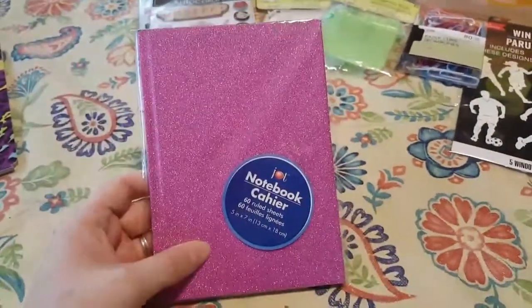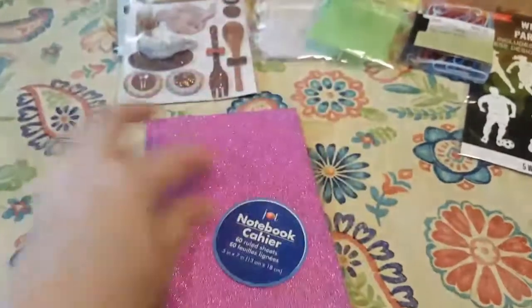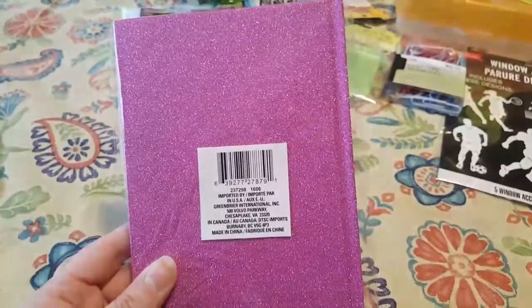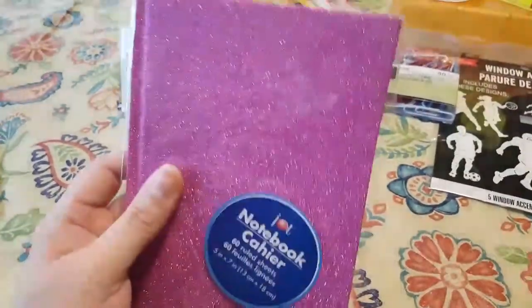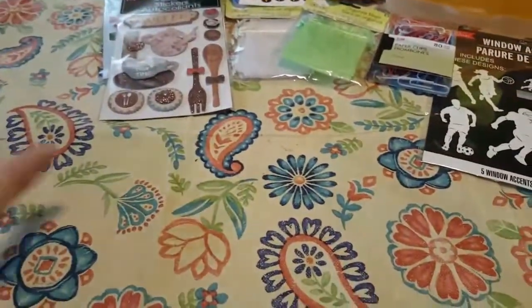This is new — they were just putting these out at mine. This is a 60 ruled sheet notebook and it's the glitter one. My daughter had to have this one. It's going to be for her big book of boo-boos or something. She's going to craft it all up with some band-aid stickers and things like that to make it look like her big book of everything.